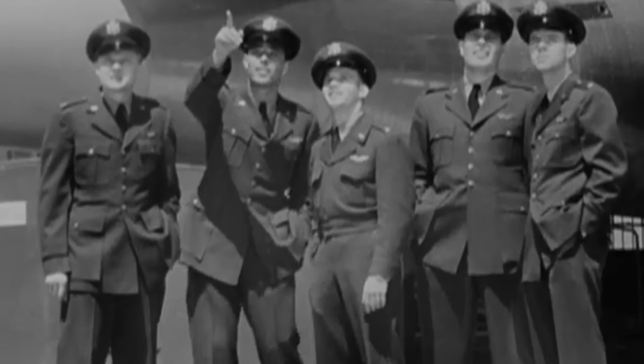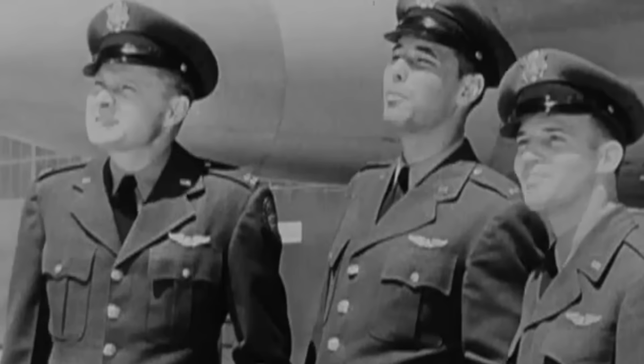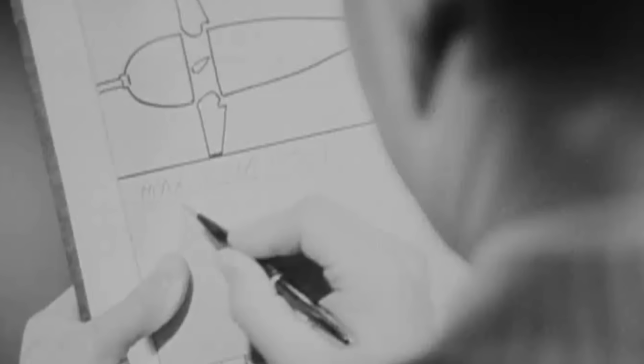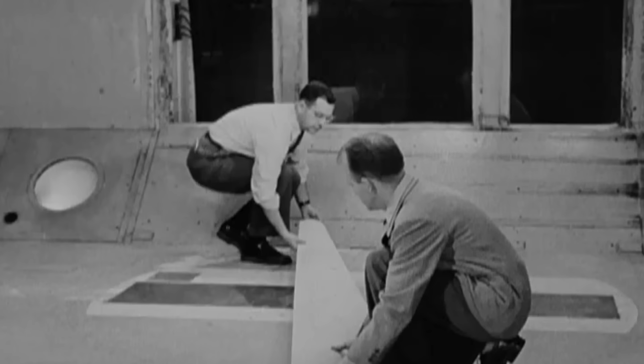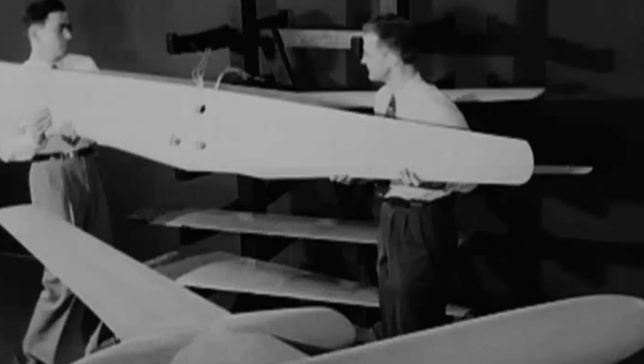In 1943, the US Army Air Forces issued an informal requirement for a jet-powered recon bomber to prompt American manufacturers to broaden their research into jet bombers. A year later, this concept evolved into an official request for a proposal to design a jet-powered bomber with a maximum speed of 550 miles per hour and a cruise speed of 450 miles per hour.